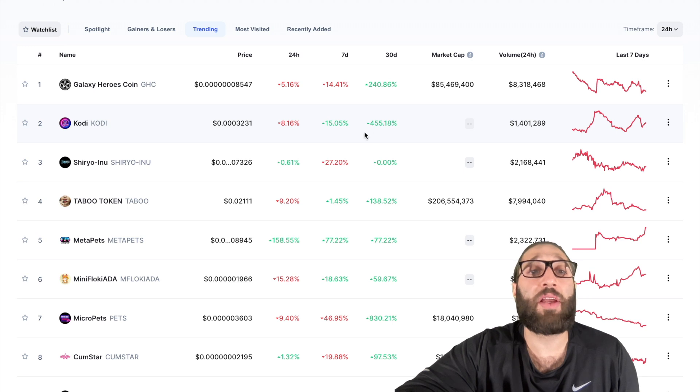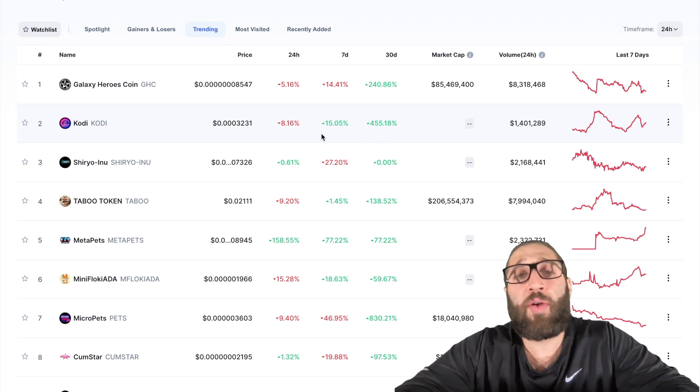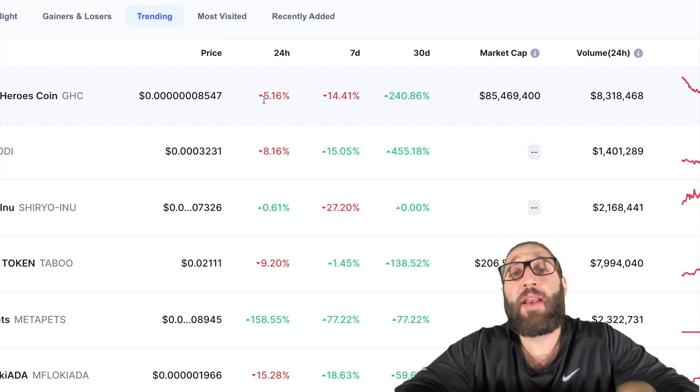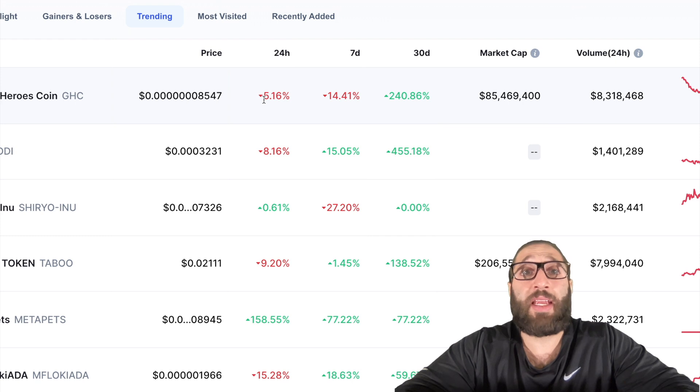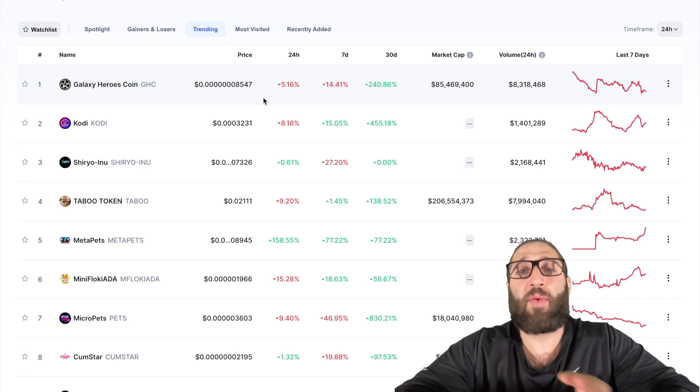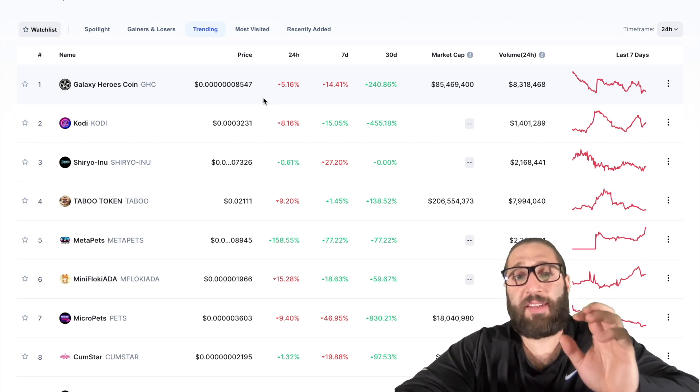Just because this coin's not doing so well today or this week, it's done 240% in the last 30 days. And look at Cody — negative 8% in the last 24 hours. The market took a little bit of a pullback today. But in the last week it's up 15%, and in the last 30 days it's up 455%. Markets don't just perform well for one day. If we're in an uptrend, the coins are gonna keep trending. The trend is your friend. You wanna find trending, hot, most visited coins.